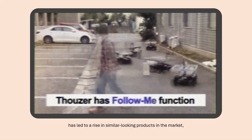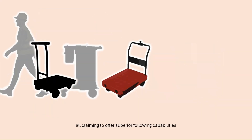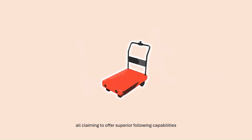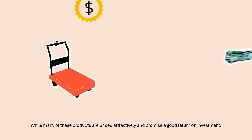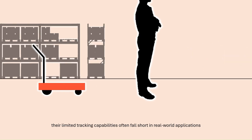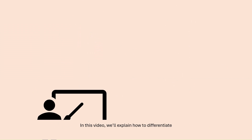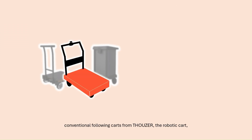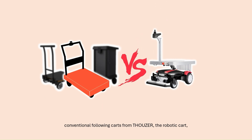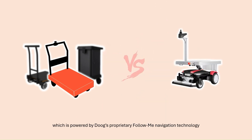The growing demand for following carts has led to a rise in similar-looking products in the market, all claiming to offer superior following capabilities. While many of these products are priced attractively and promise a good return on investment, their limited tracking capabilities often fall short in real-world applications. In this video, we'll explain how to differentiate conventional following carts from Thauser, the robotic cart, which is powered by DOOG's proprietary Follow Me navigation technology.